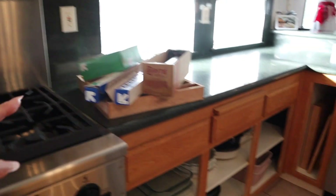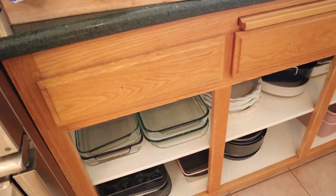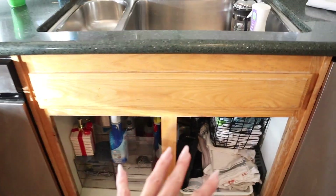Now we have all the cabinets washed. We took the hardware off because we have new hardware coming, and my husband is removing all the doors. While he's doing that, we're going to go around and start taping off everything we need to protect.